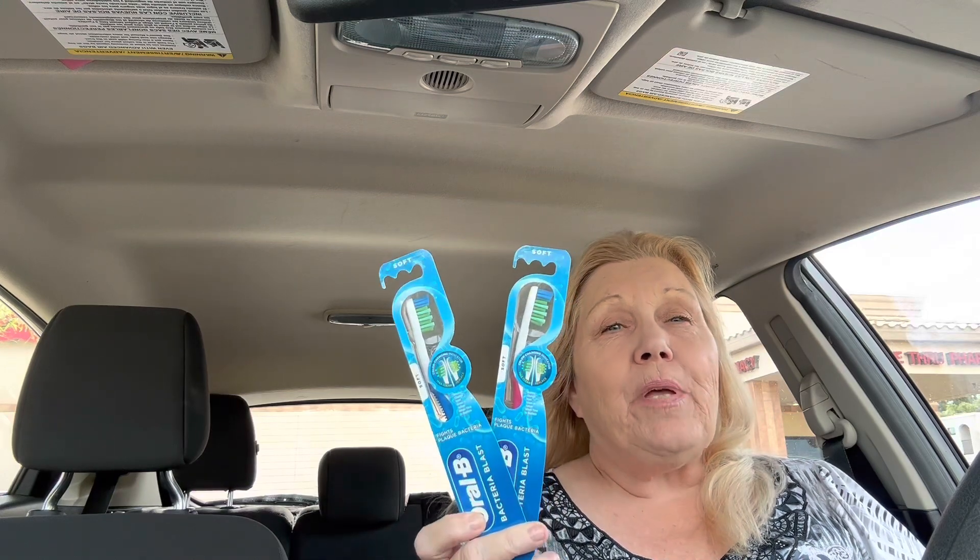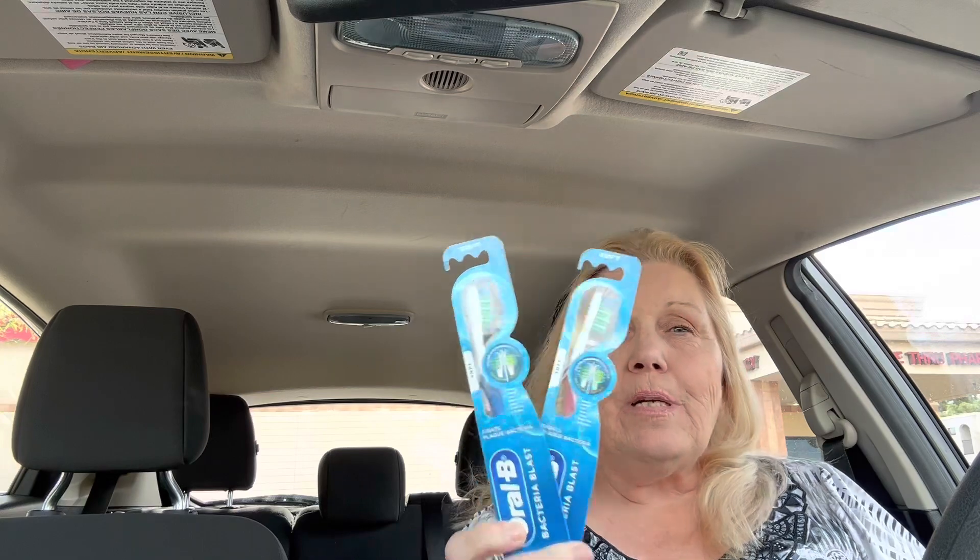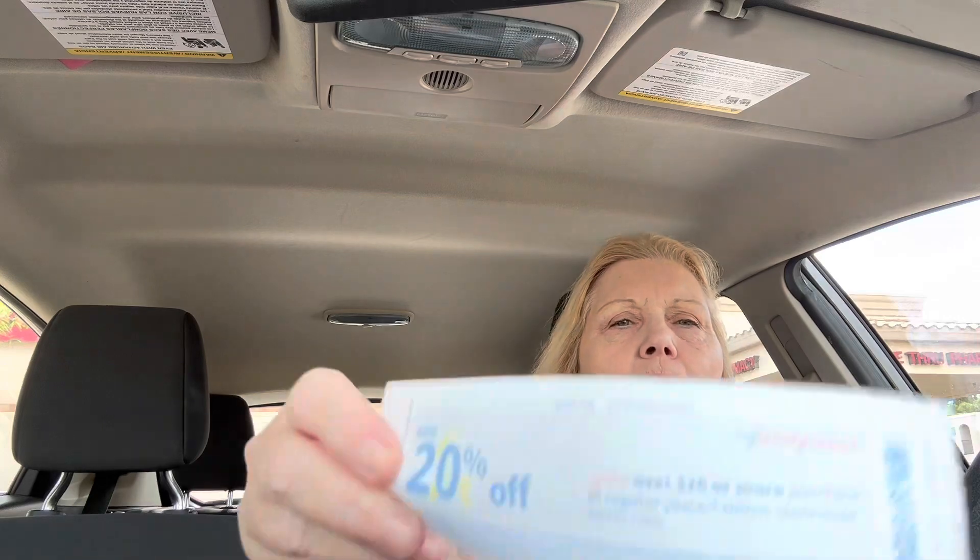I'm out of the Walgreens for the second time — actually more than the second time since I had to go back in the first time. This didn't go perfectly either. I did the toothbrush deal: there's a $3 digital coupon, these are $3 a piece, and when you buy two you get a $3 register reward. I got two — I always get the soft ones and these are the bacterial blast. I got this first so I could get back my register rewards to put toward my next item. I also had a 20% off coupon that I didn't use because I wanted to make sure I didn't mess up the spend booster this time.